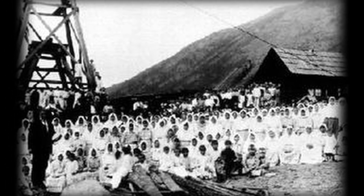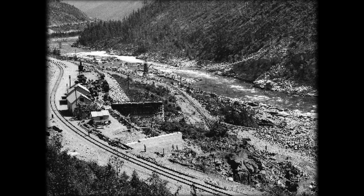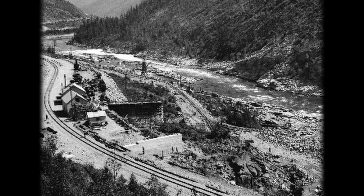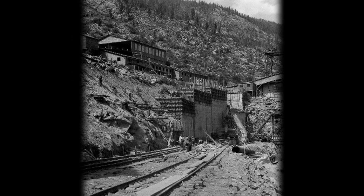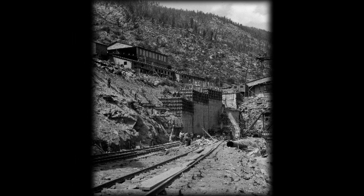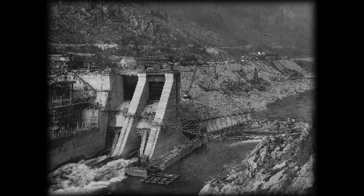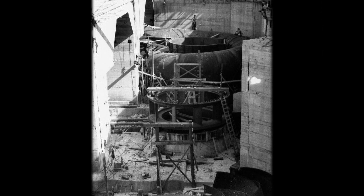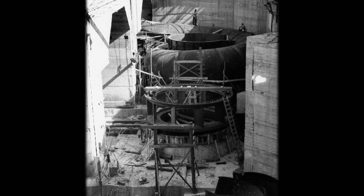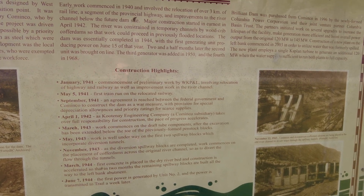The Doukhobors, who were exempted from military service, represented 60% of the entire workforce. Early work commenced in 1940 and involved a relocation of over 3 km of rail line, a segment of the provincial highway, and improvements to the river channel below the site of the future dam. Major construction started in earnest in April 1942. The river was constrained in temporary channels by wood crib cofferdams so that work could proceed in previously flooded locations. The dam was essentially completed in 1944, with the first generating unit producing power on June 15th of that year. Two and a half months later the second unit was brought online. The third generator was added in 1950, and the fourth in 1968.